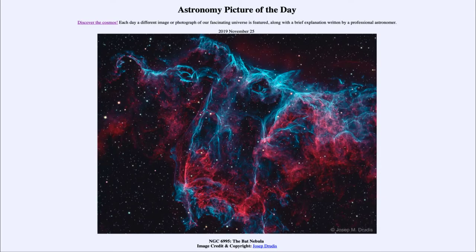Greetings and welcome to the Introduction to Astronomy. One of the things that I like to do in each of my introductory astronomy classes is to begin the class with the Astronomy Picture of the Day, from the NASA website at apod.nasa.gov. Today's picture for November the 25th of 2019 is titled NGC 6995, the Bat Nebula.